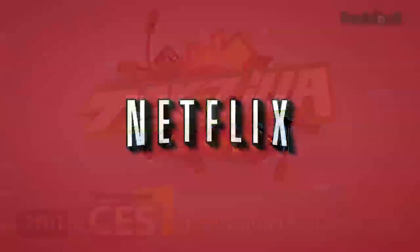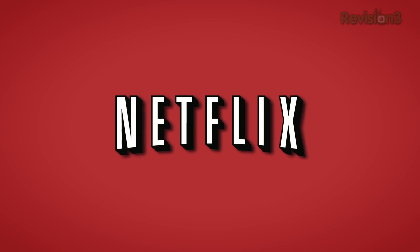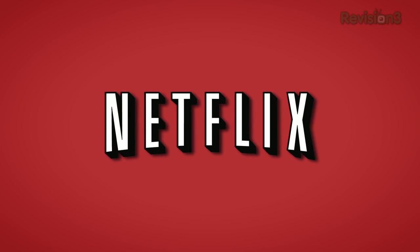This Techzilla Daily is brought to you by Netflix. Go to www.netflix.com/TZD for your free trial membership.